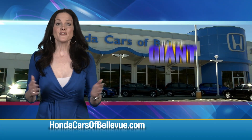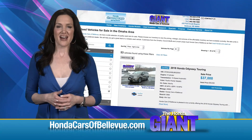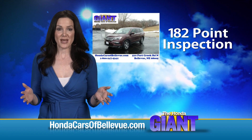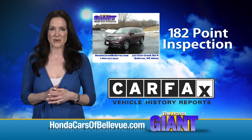Thanks Brian. For Nebraska's largest selection of Honda certified pre-owned vehicles, go to hondacarsofbellevue.com. Each has passed a rigorous 182 point inspection, is up to date on maintenance, and comes with a Carfax history report.